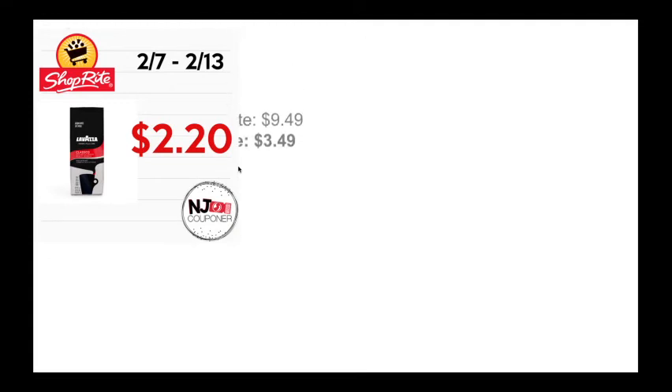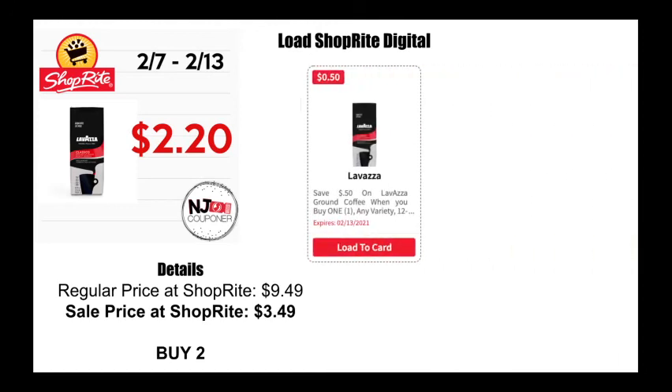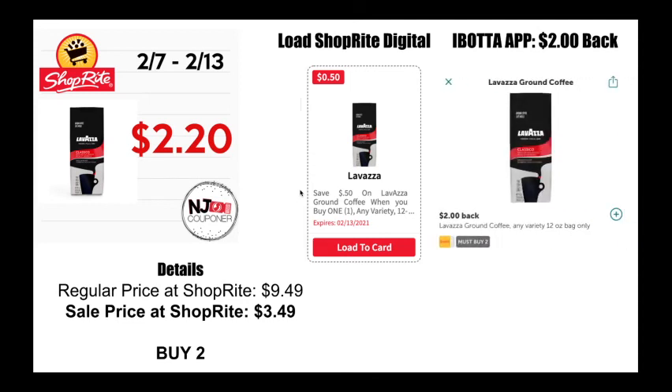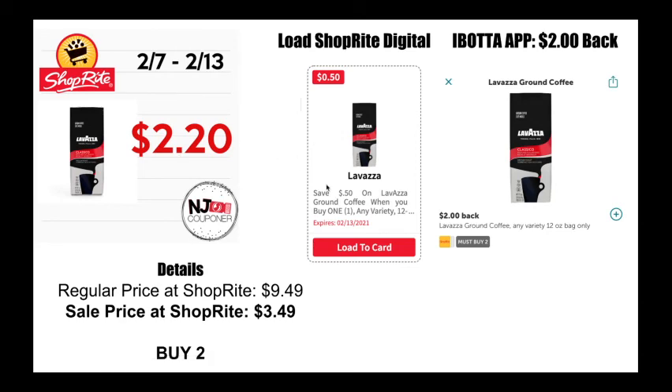The Lavazza coffee is next. ShopRite regularly prices this bag coffee at $9.49, and has it on sale this week for $3.49. You're going to go ahead and pick up two of them, load the ShopRite digital which is for 50 cents off — keep in mind this 50 cents only applies to one of the bags, not both. But then on top of that, you're going to use the $2 back on Ibotta, which requires you to buy two. So you'll buy two, use the $2 back on Ibotta, use the 50-cent off digital, and they will come to $2.20 each.